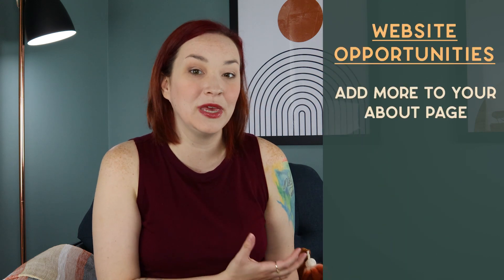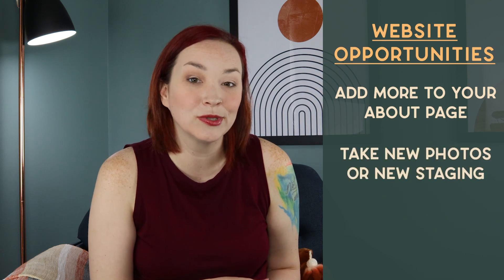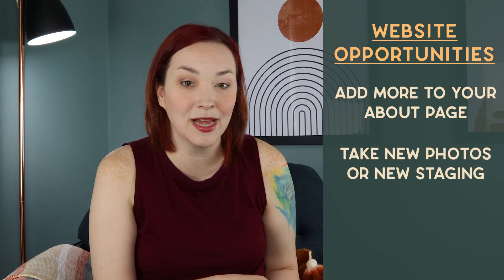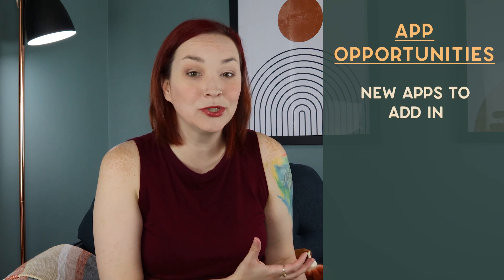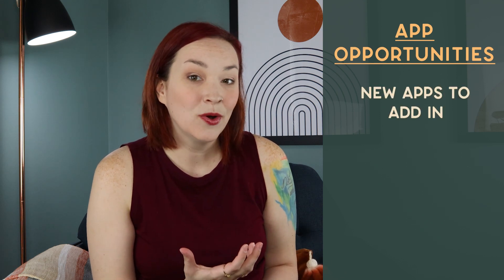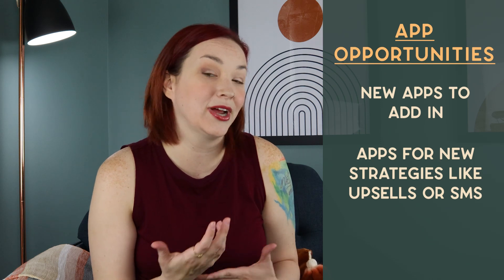After going through the first three tips of spring cleaning, what are some growth or marketing opportunities you saw for your website? Do you want to beef up your About page, or maybe take new product photos for different staging for spring and summer? Are there any pages you want to highlight more on your site? For apps, maybe you removed some already — but what apps would you like to add? Would you like to try out any new strategies like upsells or SMS marketing?